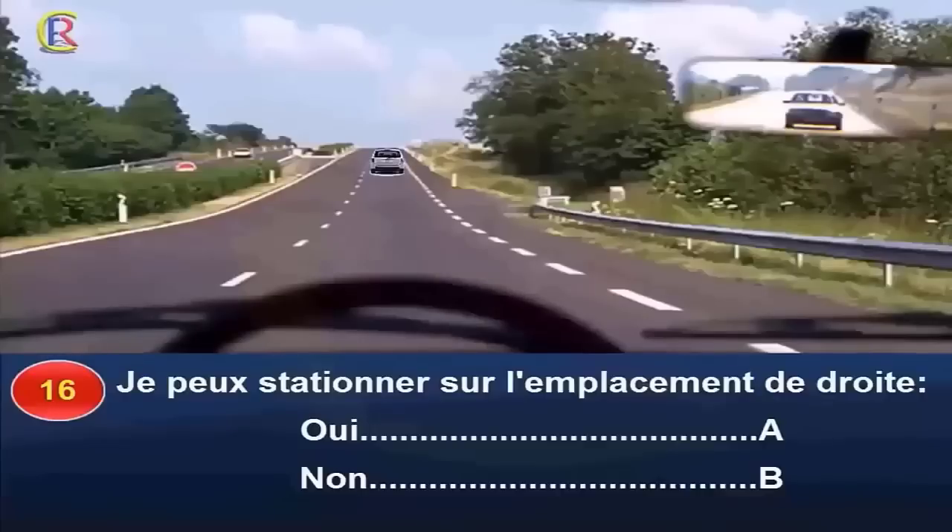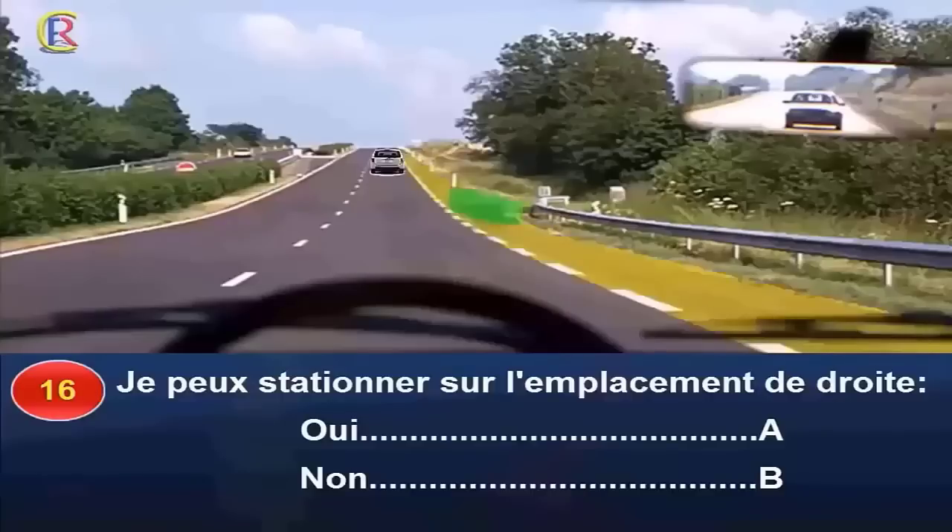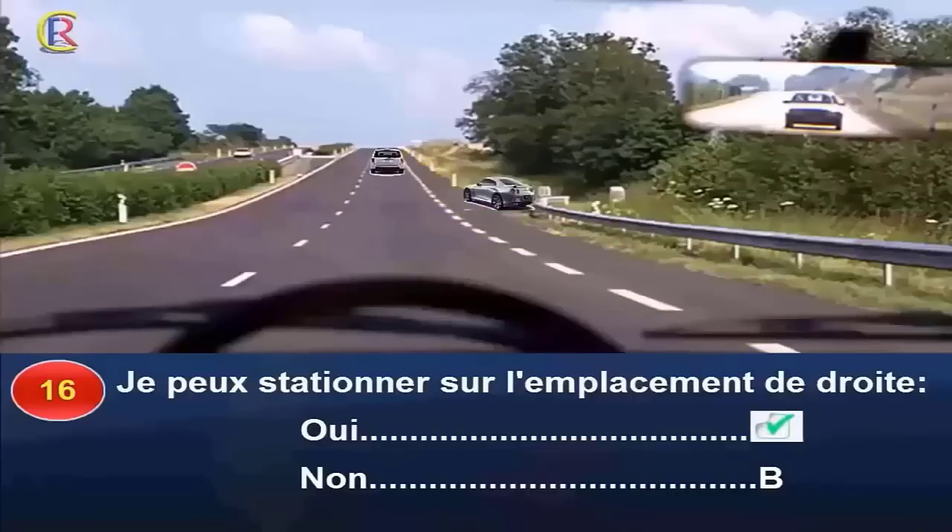Puis-je stationner sur l'emplacement de droite (oui réponse A, non réponse B) ? Je pourrais stationner sur l'accotement puisque la ligne de rive est discontinue. Mais quelques mètres plus loin se trouve un emplacement qui paraît plus sûr. Il est préférable de s'y rendre. Réponse A.